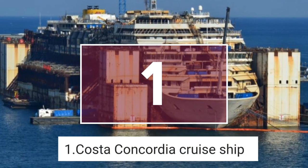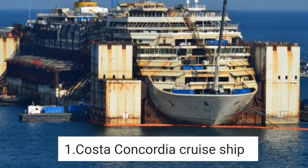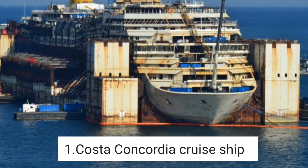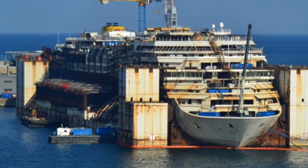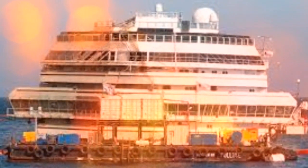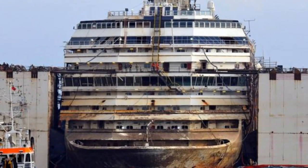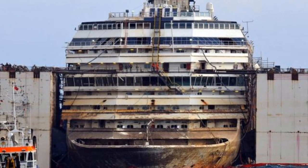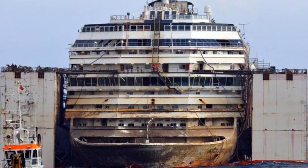1. Costa Concordia cruise ship. It all started on the evening of January 13, 2012. The Italian cruise ship Costa Concordia, carrying 4,252 people on its first leg of a Mediterranean cruise, struck an underwater rock while sailing too close to Isola del Giglio Island off the coast of Italy. The ship started capsizing and an evacuation effort began with the assistance of locals as well as the Italian Air Force.